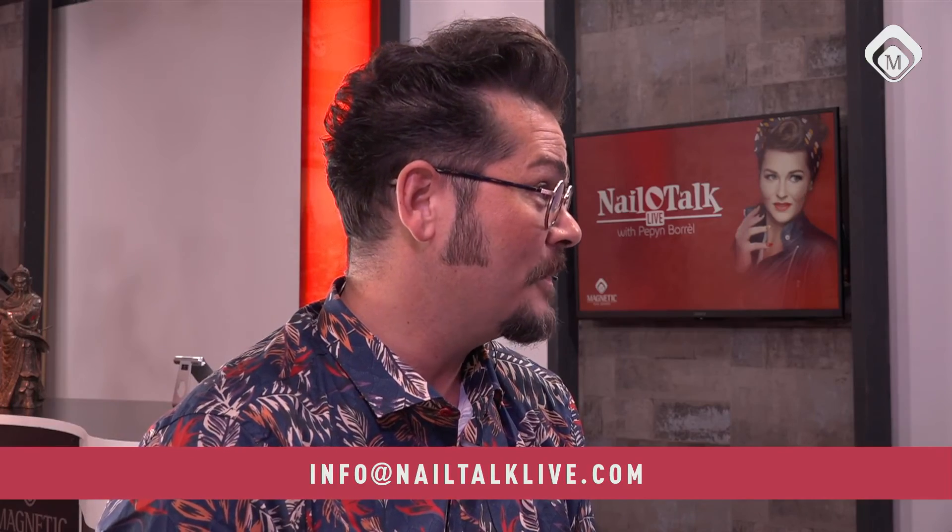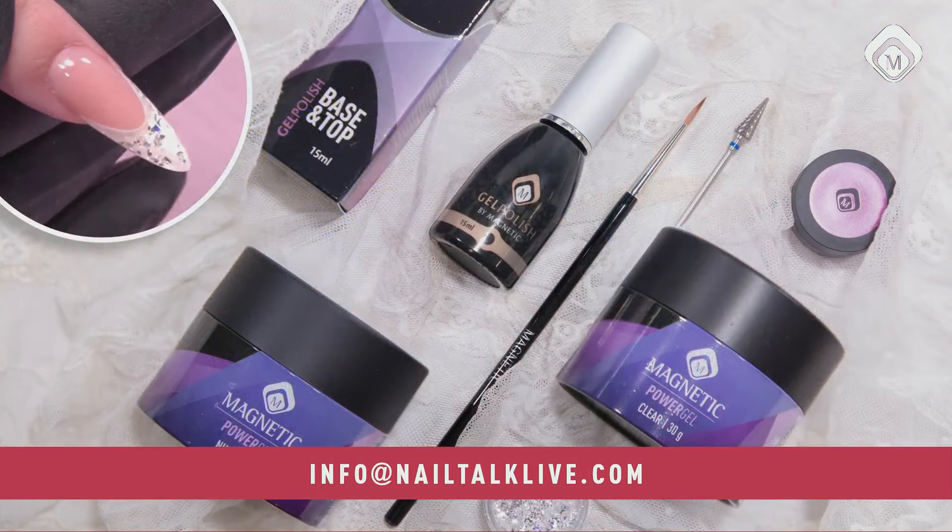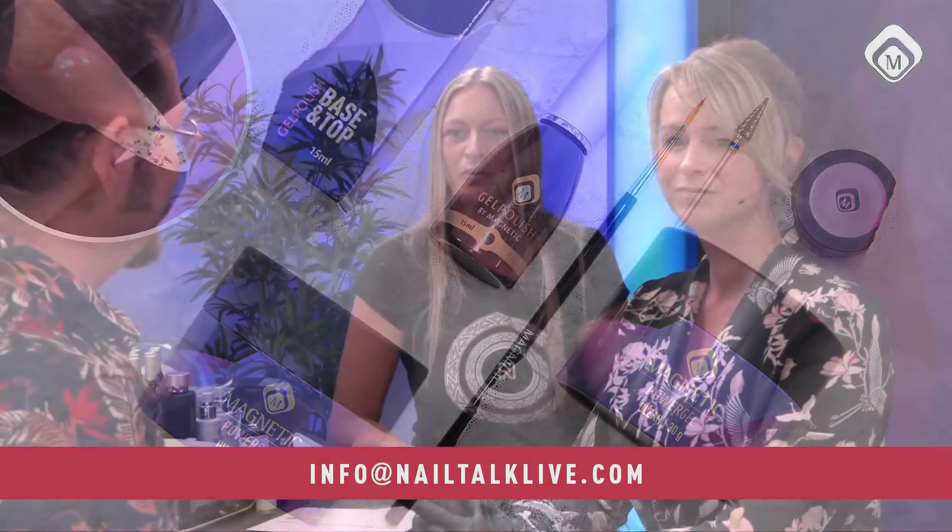Wow, what a great design, Jessica! Now we're going to talk about next week — it's all about glitters. My motto: when in doubt, just add glitter! Do you have a favorite set of glitters? Send it to info@nailtalklive.com, and you can win the products Charissa used. It doesn't matter where you come from — everybody can win this beautiful prize.